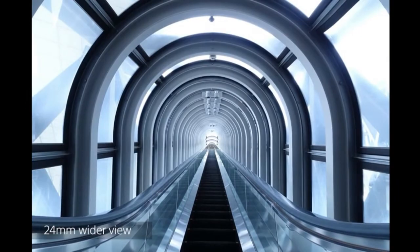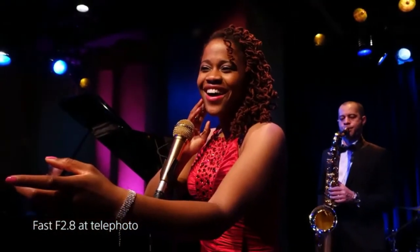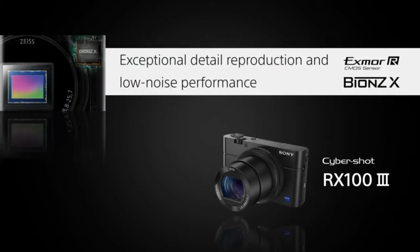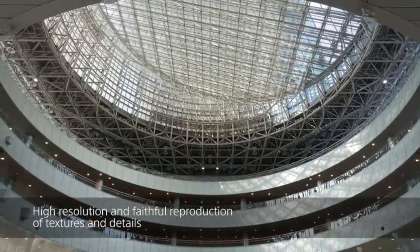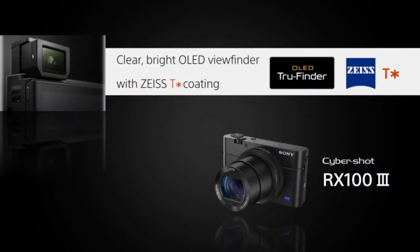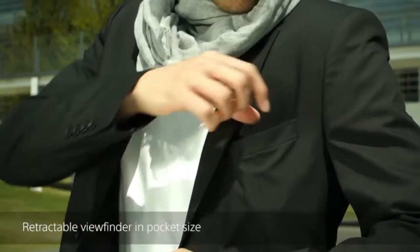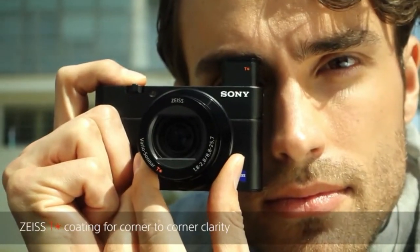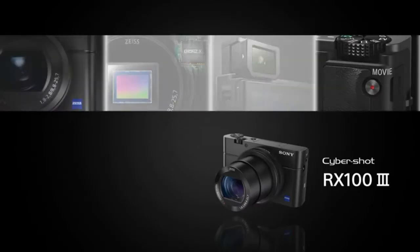The DSC-RX100 III records HD movies in the XAVC S2 format, which uses MPEG-4 AVC/H.264 for video compression and Linear PCM for audio compression while saving files in an MP4 wrapper. With 50 megabits per second full HD high-quality video recording, XAVC S enables beautiful video recording with minimal compression noise even in scenes with a lot of movement. The camera also records in AVCHD, ideal for HD TV and Blu-ray disc burning, plus shareable MP4 HD video ideal for web.